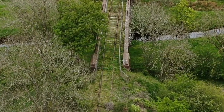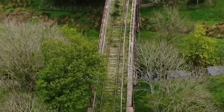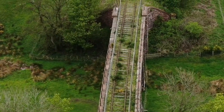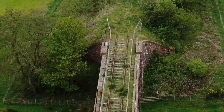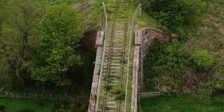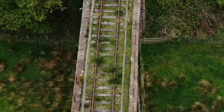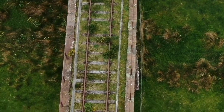Well, this bridge looks in pretty good condition. It's a stone bridge and it's still got the iron railings on it. Old wooden sleepers — nice.